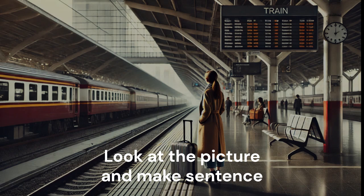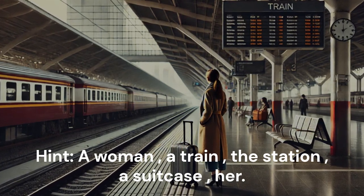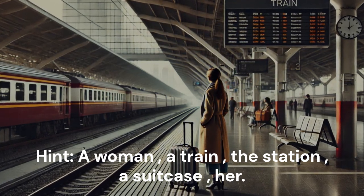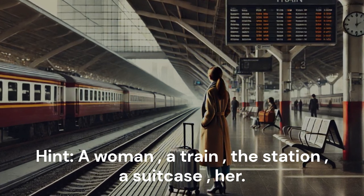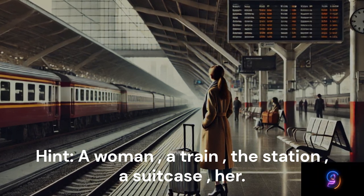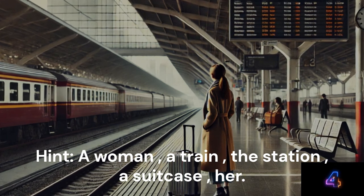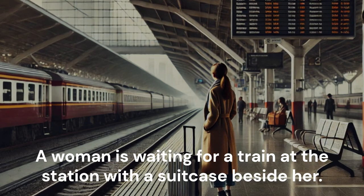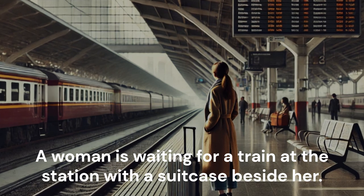Look at the picture and make a sentence. Hint: A woman. A train. The station. A suitcase beside her. A woman is waiting for a train at the station with a suitcase beside her.